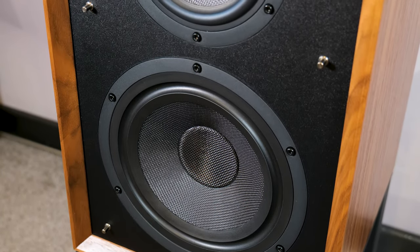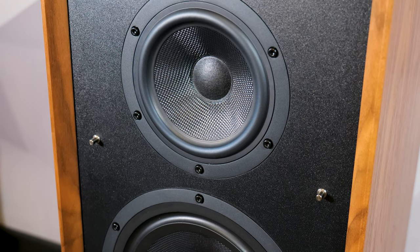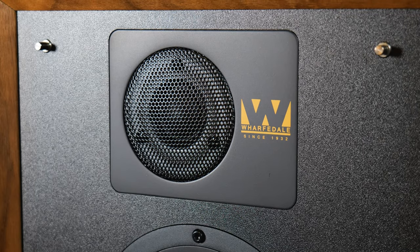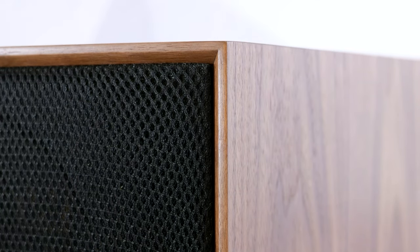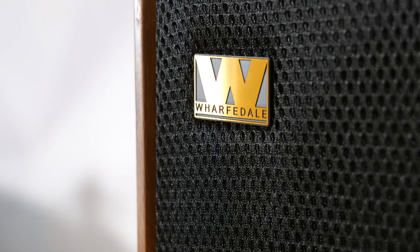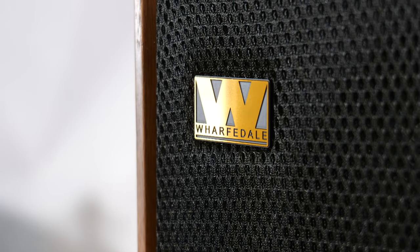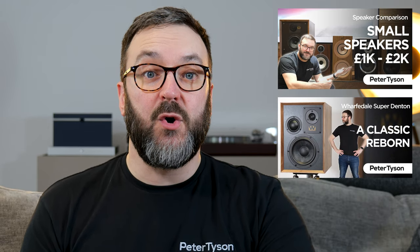The larger Linton has an 8-inch woven Kevlar bass driver and a matching 5-inch mid-range driver, again with a similar soft dome tweeter. The cabinet is finished and wrapped in hand-matched wood veneers, and the finish is beautiful. They are dense and solid and just feel like good quality speakers. I cover both of these speakers in other videos — the Wharfedale Linton in a speaker comparison video, and the Super Dentons in their own dedicated video. I'll leave a link down in the description.